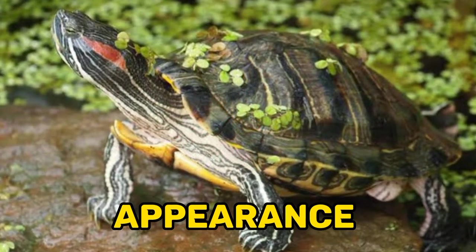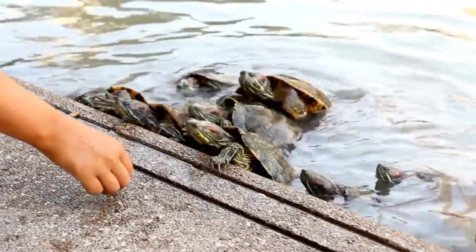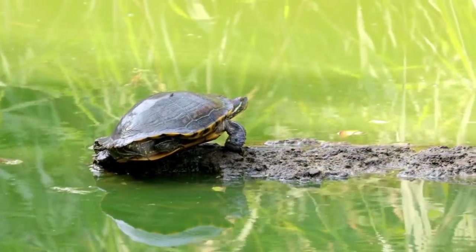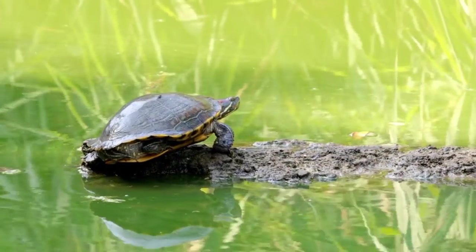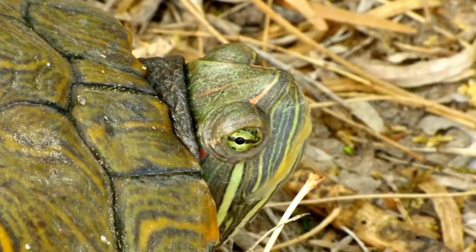Three, appearance: Red-eared sliders have a distinctive red patch behind each eye, which gives them their name. They have a green or brown shell (carapace) with yellow markings and a yellow or greenish underside (plastron). They can grow up to 12 inches (30 centimeters) in length.